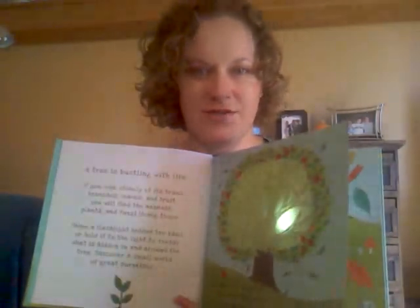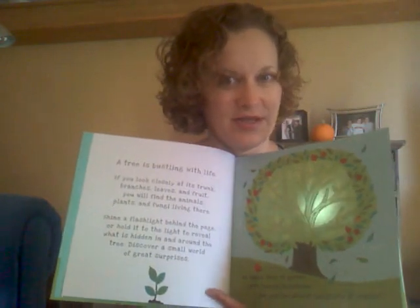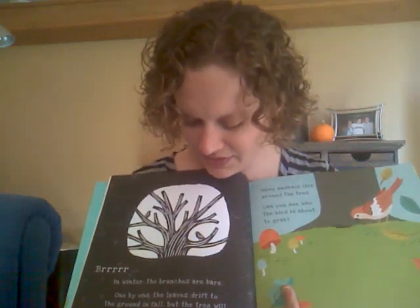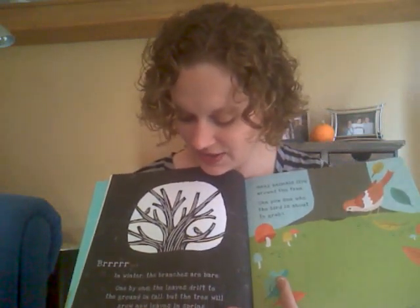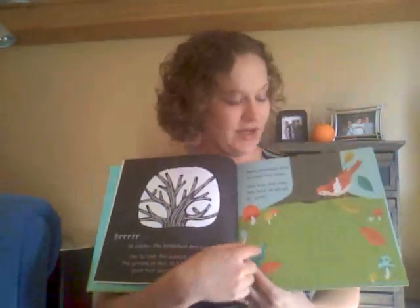Sorry, this is hard to do with one hand. There's a hidden picture in there, so you can see that in the winter you can see the skeleton of the tree. And then you flip the page and it says, 'Brrr, in winter the branches are bare. One by one, leaves drift to the ground in the fall, but the tree will grow new leaves in the spring.'